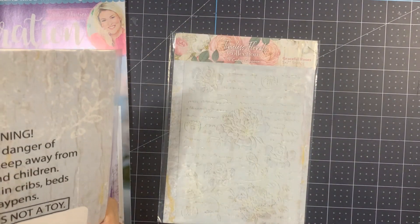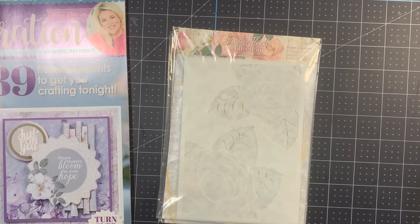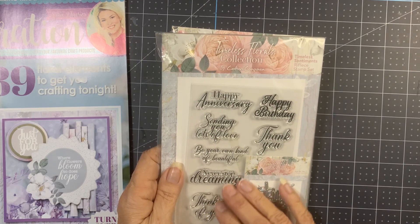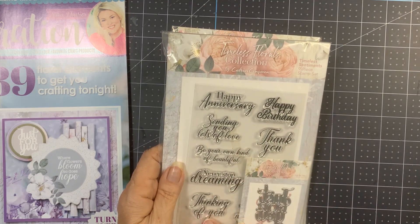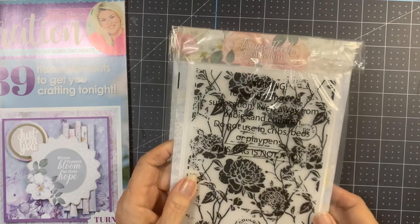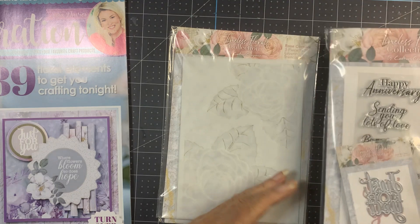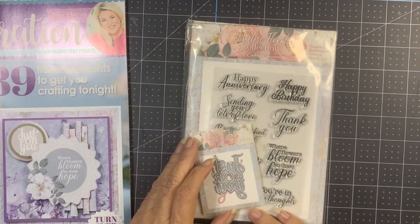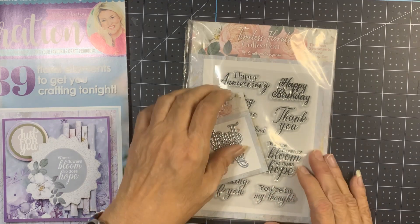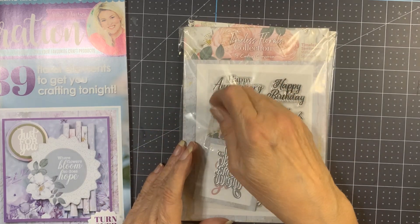Product contact is Practical Publishing International. They're not even manufacturing them — I don't get it. There's a sentiments set — 'This Is Just for You' — and an embossing folder. The goodies are exceptional: 'You're in My Thoughts,' 'Where Flowers Bloom So Does Hope,' 'Thinking of You,' 'Happy Birthday,' 'Thank You.' It's called Timeless Florals.